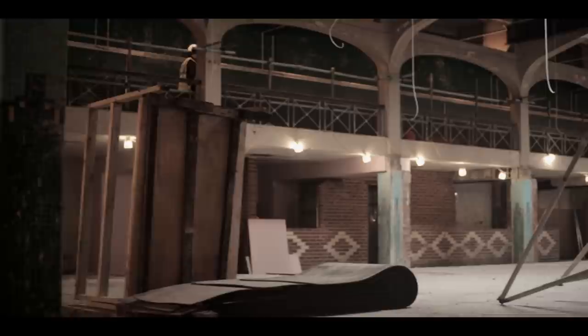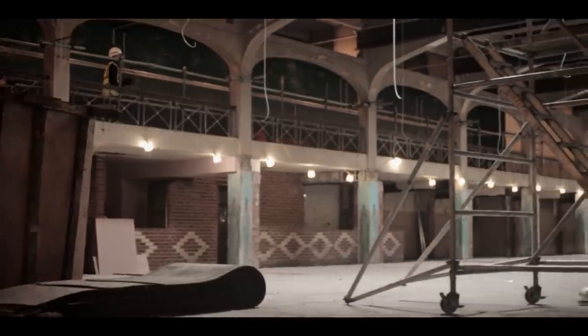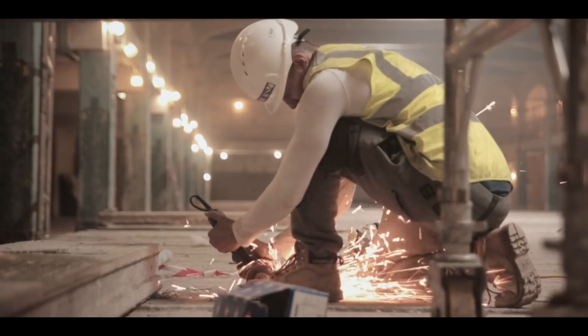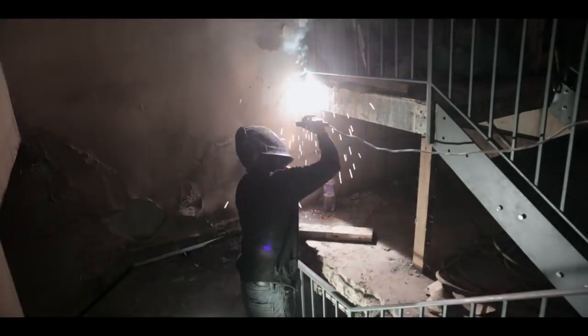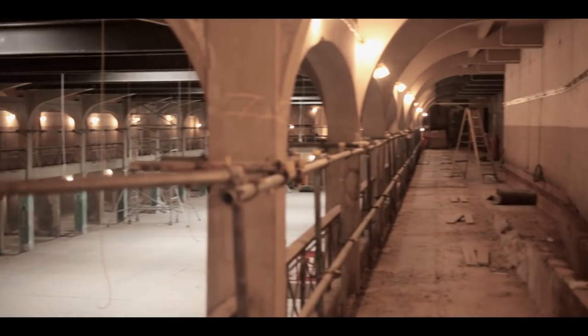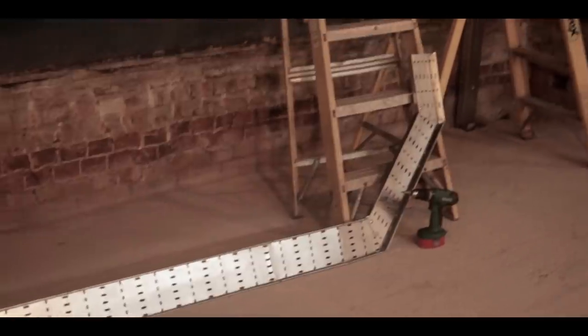When the building work started, Rich and I were just so excited, but then it became apparent just how much work there was to be done. We would go down there and take a look after it'd been going for a couple of weeks and we'd expect to see something different, but there wasn't. It still looked the same.